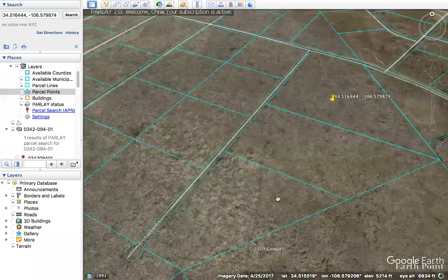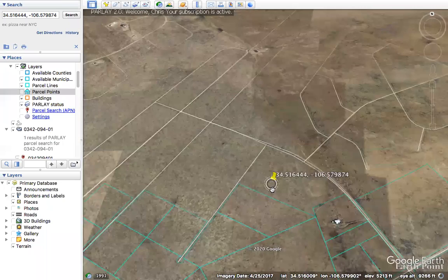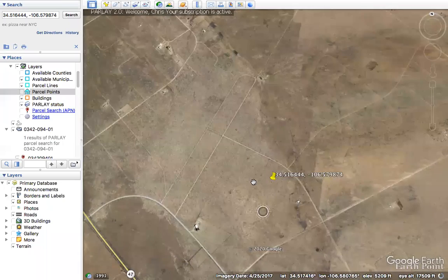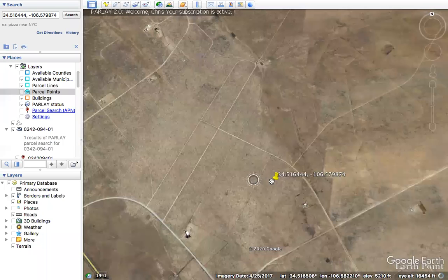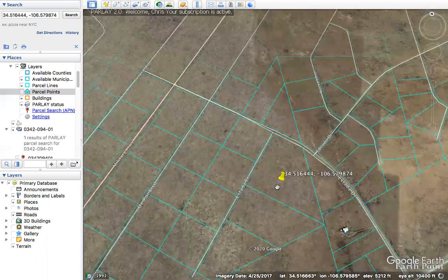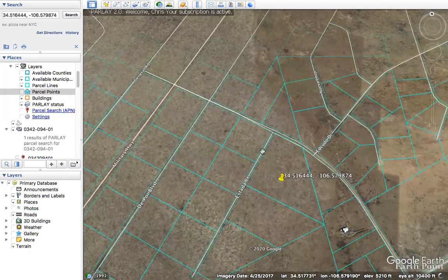This property is located in the Tierra Grande subdivision. One thing that's good about that is you have legal access to this property. A lot of properties, especially out west, were basically subdivided — and oftentimes they don't have roads to them.